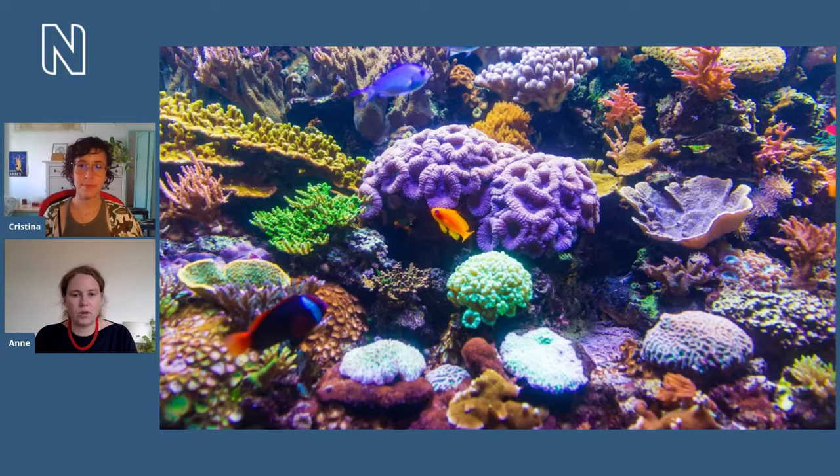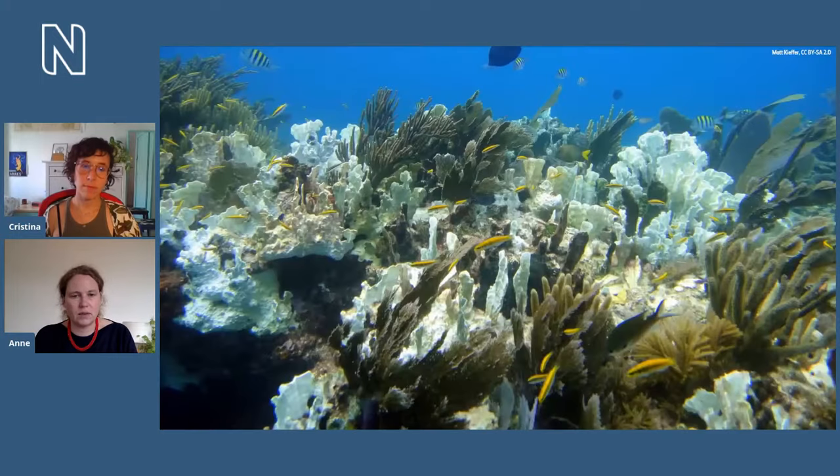Coral bleaching happens when the coral is stressed — like during the warm weather events at the Great Barrier Reef. That leads the animal part of the coral to release these algae. Without that food source, the coral eventually dies, and that leads to coral bleaching. As we can see in the picture, they just become muted — they're basically on the brink of dying.